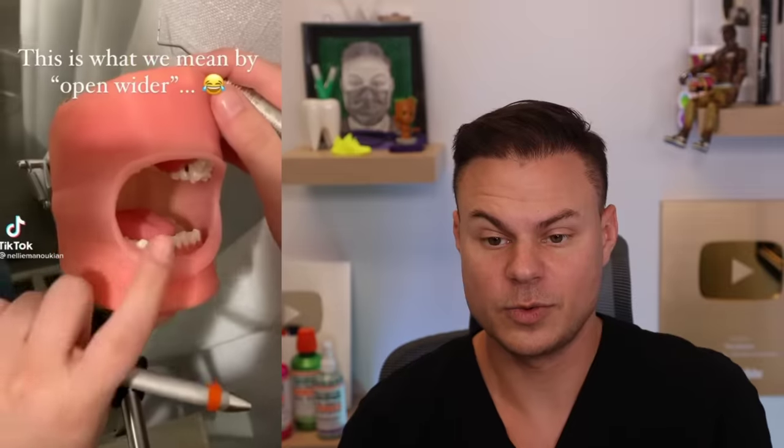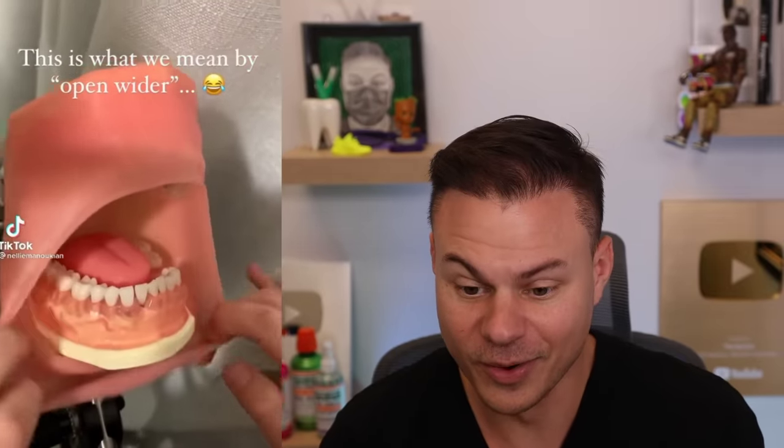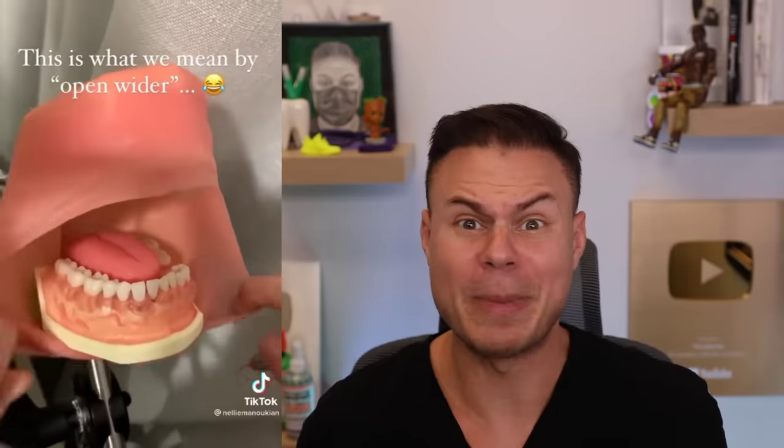That's what we mean by 'open wider, wider please' — oh my gosh. Imagine if your mouth actually got stretched out like that. These things are called dexters, they're dummies that we would work on with teeth. Some of these guys had tongues, some had faces. I still have nightmares to this day about these guys.